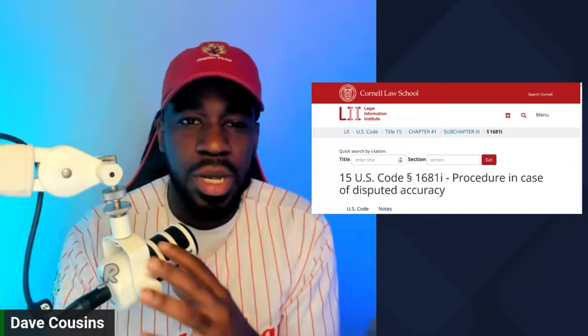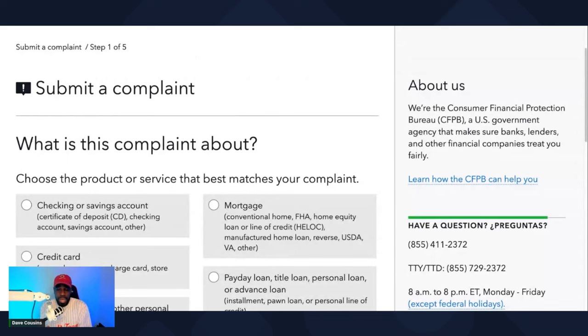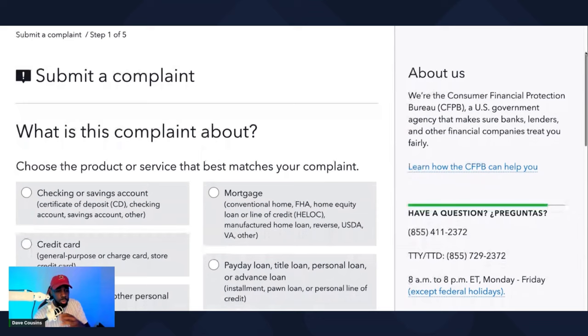First things first, let's talk about creating an account with the CFPB. If you don't have an account, go ahead and create a free account. Once you're in your back portal, click on the right-hand corner and click on 'Start New Complaint.' You'll be on a screen that looks similar to this. Click on 'Credit Report' and scroll all the way down to the bottom and click on 'Credit Report' again.